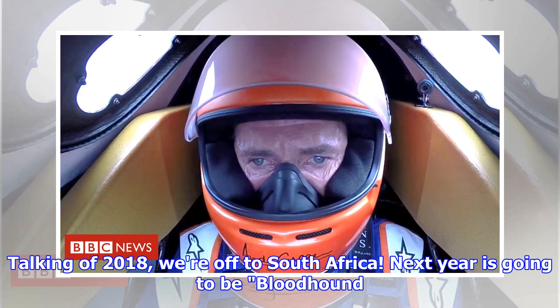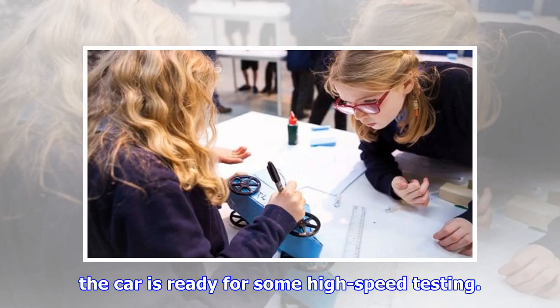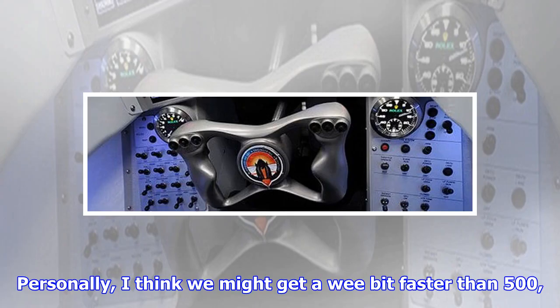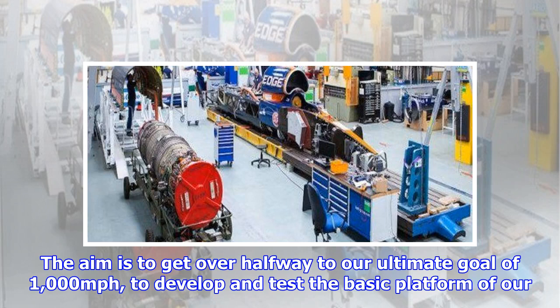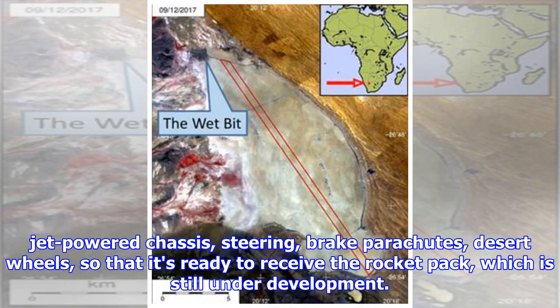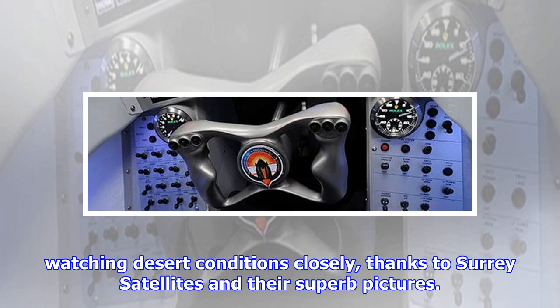Talking of 2018, we're off to South Africa. Next year is going to be Bloodhound 500, as we aim to get the car above 500 miles per hour for the first time. It's taken far longer than we wanted, but finally the car is ready for high-speed testing. Personally I think we might get a wee bit faster than 500, but you'll have to wait to find out. The aim is to get over halfway to our ultimate goal of 1,000 mph and to develop and test the jet-powered chassis, steering, brake parachutes, and desert wheels, so that it's ready to receive the rocket pack, which is still under development.